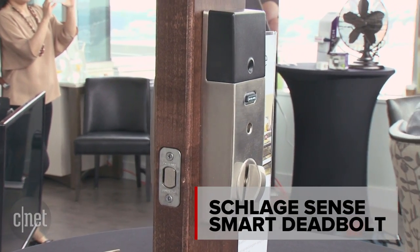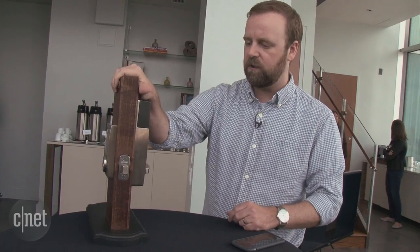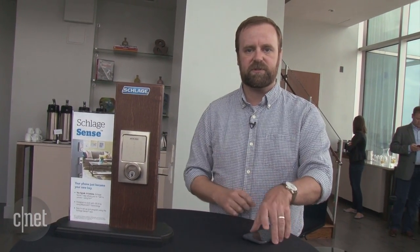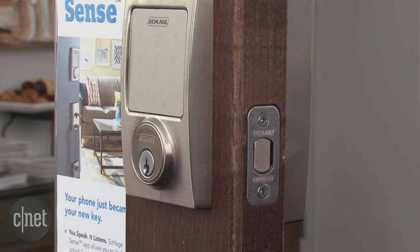So it just showed off Schlage's forthcoming Sense lock. This is a deadbolt complete setup here. We actually saw a mock-up of this at CES. This is a late beta version — it's going to be coming out in the fall for about $239. It has a lot of features common to most other smart locks. You can control it remotely with your phone, or now you can use Siri to lock and unlock your door.